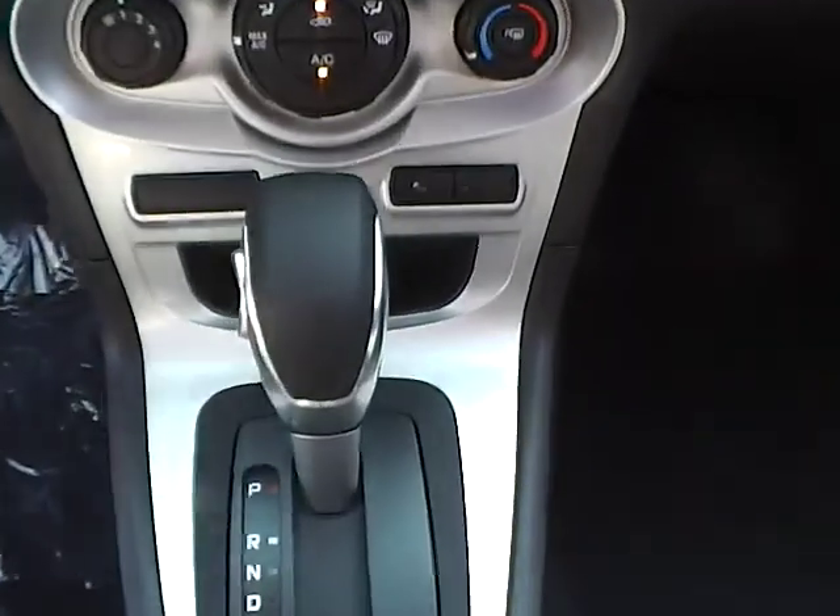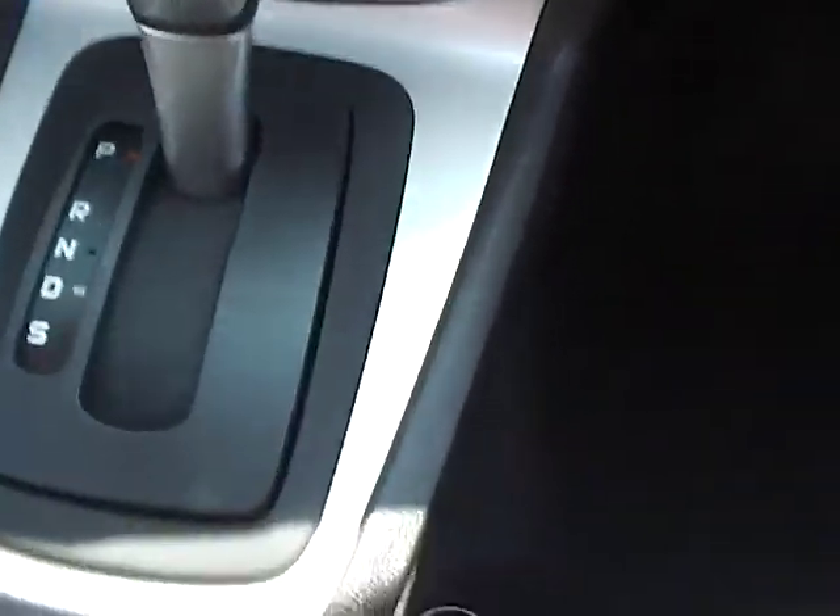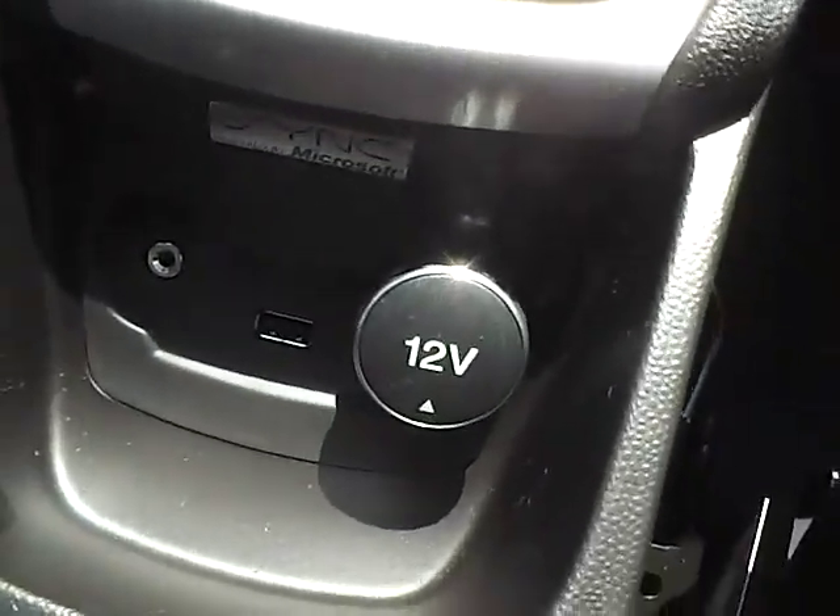Tiptronic transmission with dual shift modes, auxiliary audio inputs and power output, and SYNC by Microsoft.